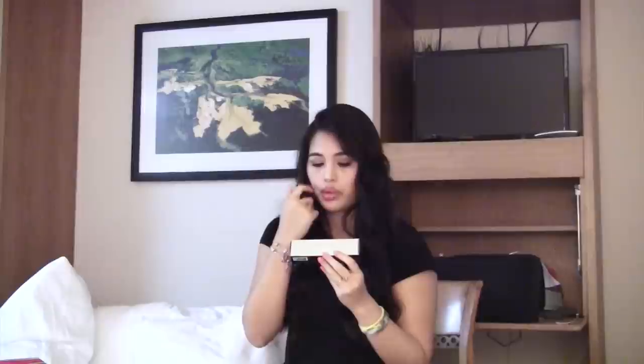I got the Hourglass Immaculate Liquid Powder Foundation, which is mattifying and oil-free. Back in Malaysia it's so humid I get greasy after two hours, so I wanted something mattifying that turns from liquid to powder on contact with the skin. This is probably the most expensive foundation I got this entire trip, and it's also my first Hourglass purchase.